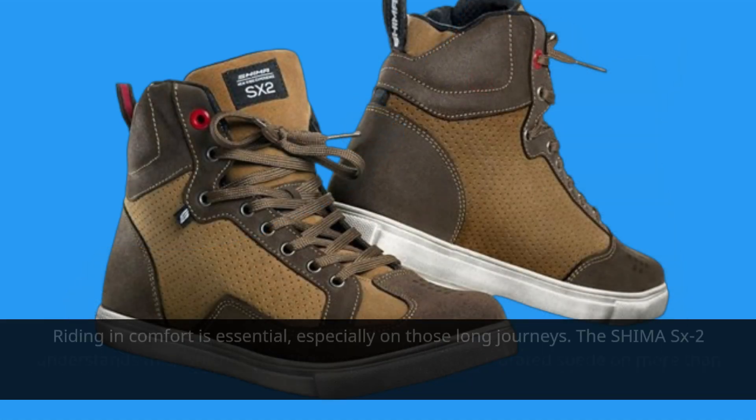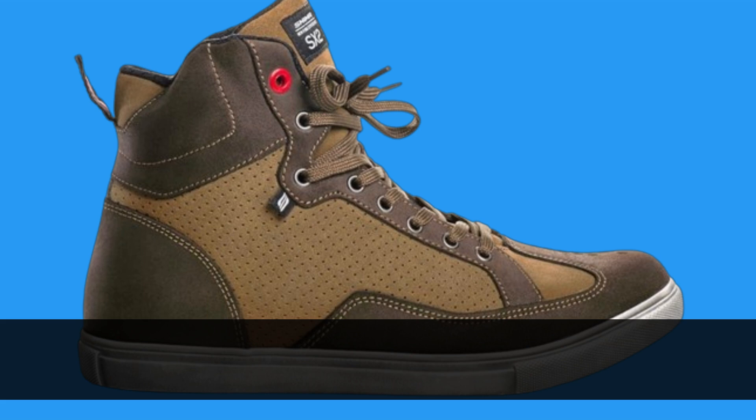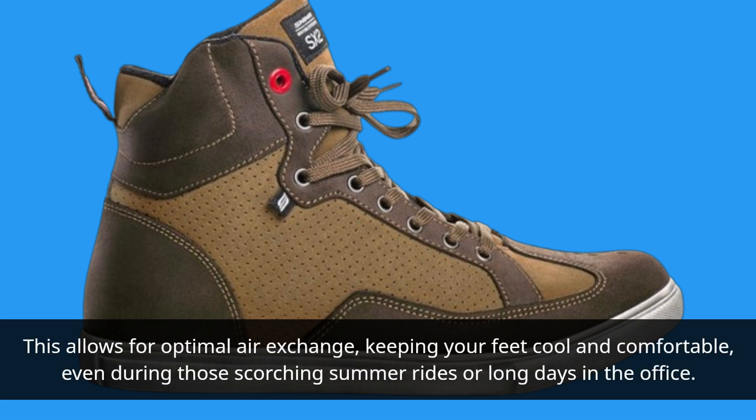Riding in comfort is essential, especially on those long journeys. The Shima SX2 understands this, which is why they've incorporated perforated suede on more than half of the boot. This allows for optimal air exchange, keeping your feet cool and comfortable, even during those scorching summer rides or long days in the office.